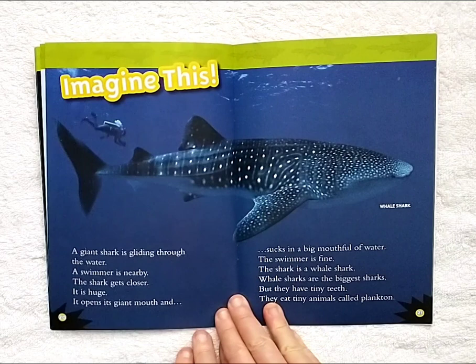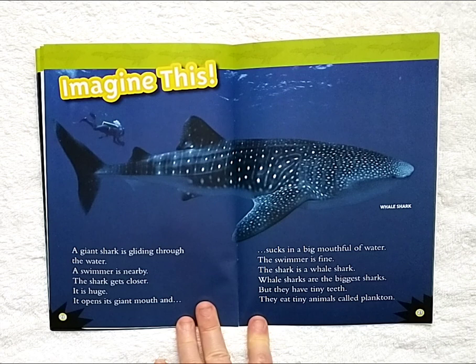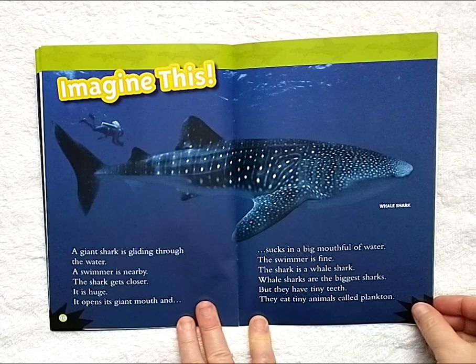Imagine this. A giant shark is gliding through the water. A swimmer is nearby. The shark gets closer. It is huge. It opens its giant mouth and sucks in a big mouthful of water. The swimmer is fine. The shark is a whale shark. Whale sharks are the biggest sharks, but they have tiny teeth. They eat tiny animals called plankton.